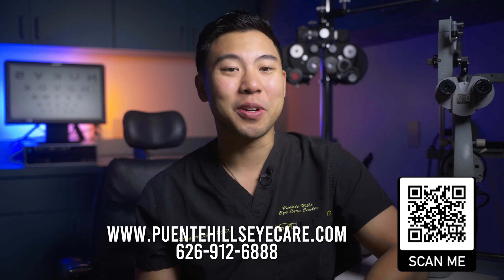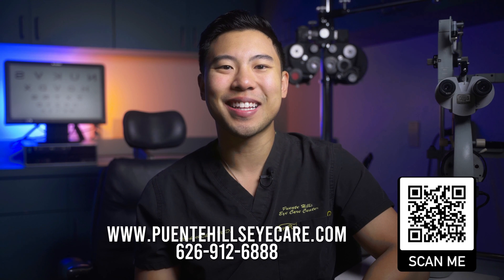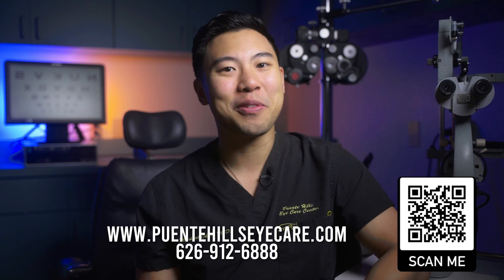I hope this review was helpful for you. And of course, if you live in the Los Angeles, Orange County, or Inland Empire area and want to get your eyes checked out, feel free to visit our website or call to make an appointment today. I'm Dr. Michael Chua with Plenty Hills Eye Care. See you next time.